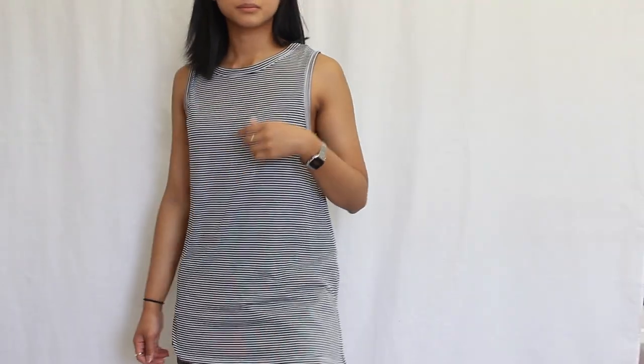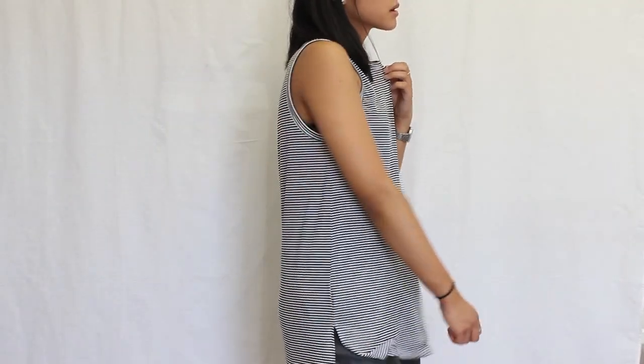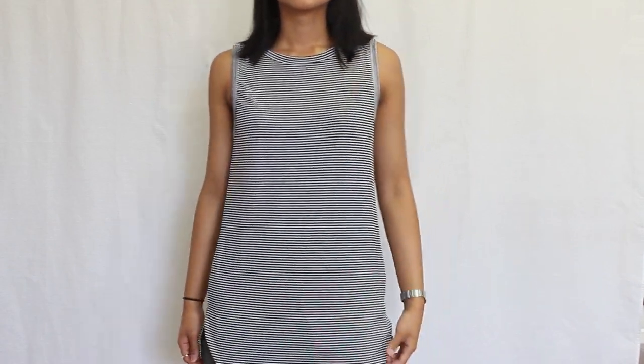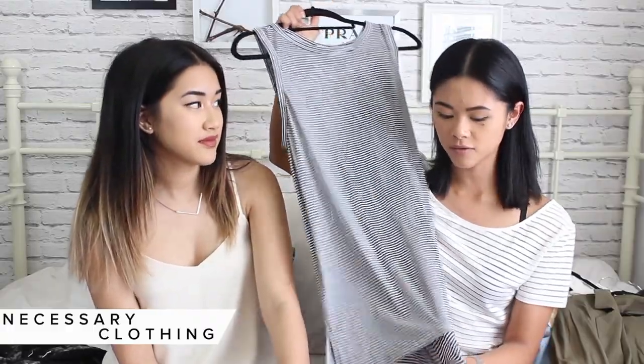This really simple stripe tank top — I love the size of the stripes; there's a specific stripe size so it doesn't look overwhelming. It's like a brownie material, really soft, and I just love it.